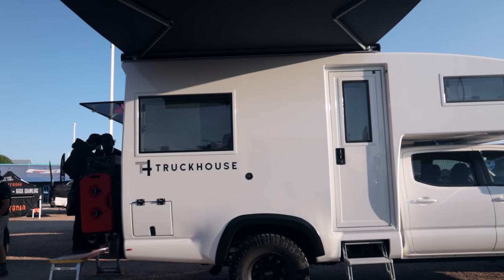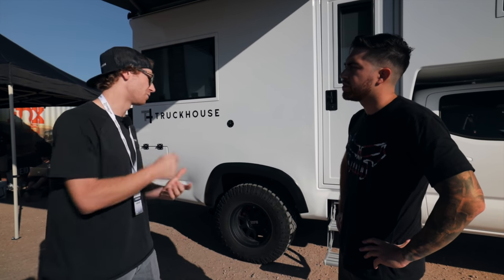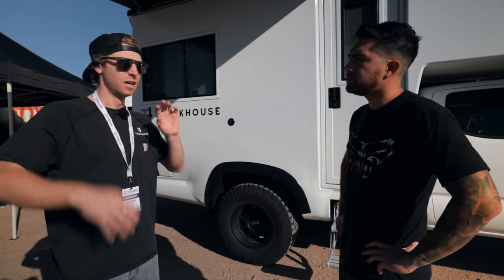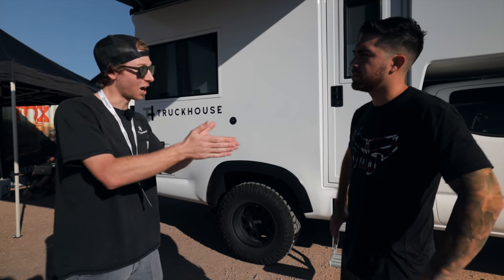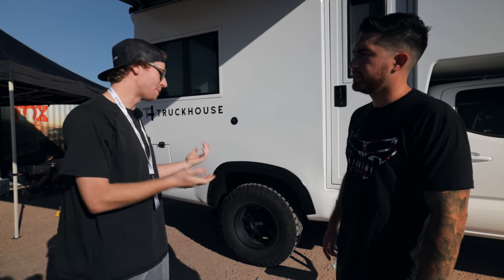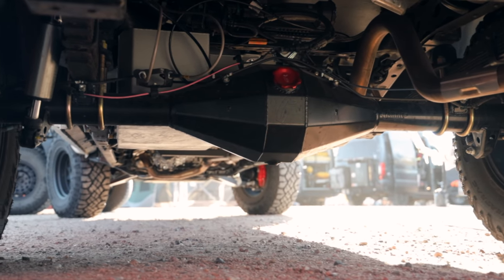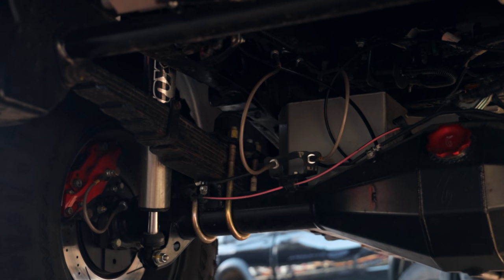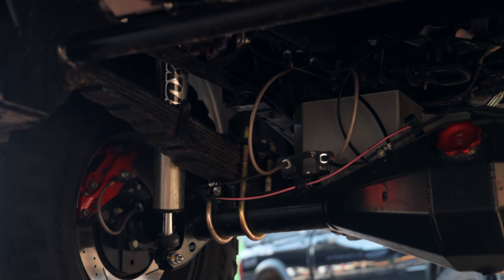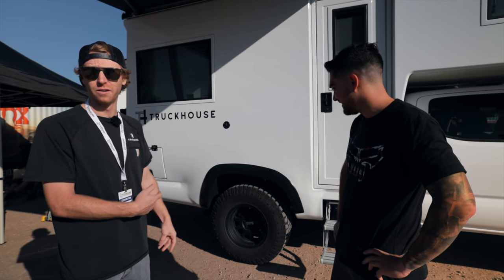Moving to the rear, the frame is heavily modified and reinforced. There's a full torsion-free subframe so the frame can flex as if nothing is bolted to it — critical for off-road use since Tacoma frames are designed to flex. They also run a larger custom axle to help support the weight, custom leaf springs, custom-valved Fox rear shocks, and four-piston StopTech rear brakes with drilled and slotted rotors replacing the factory drum brakes.